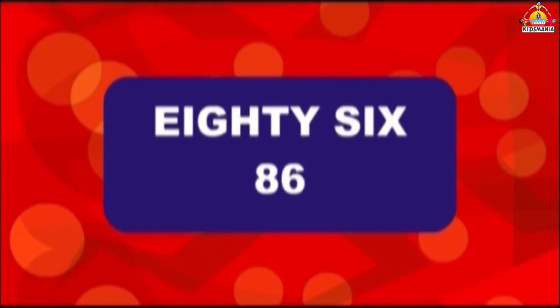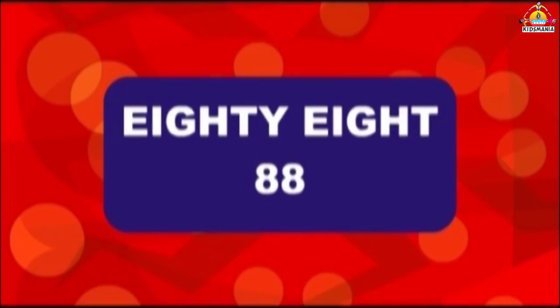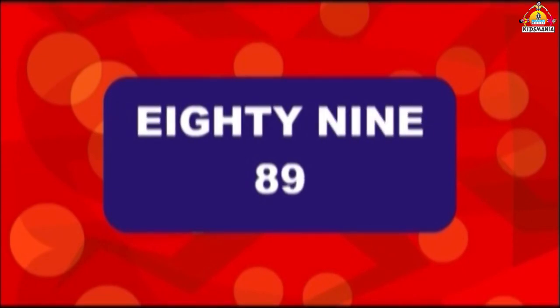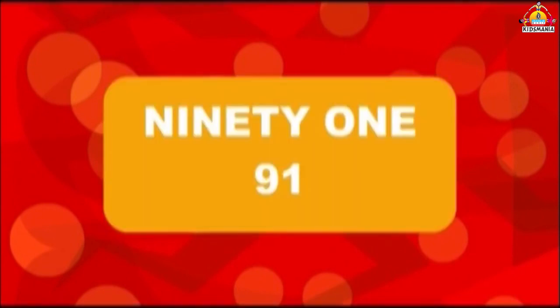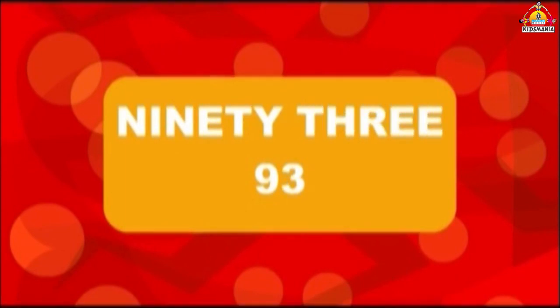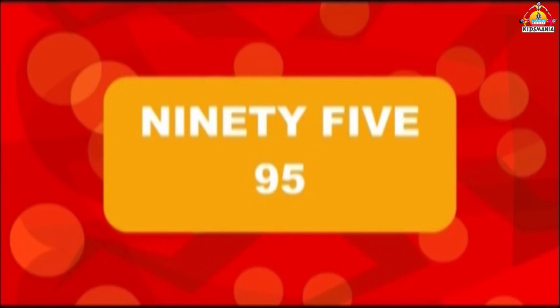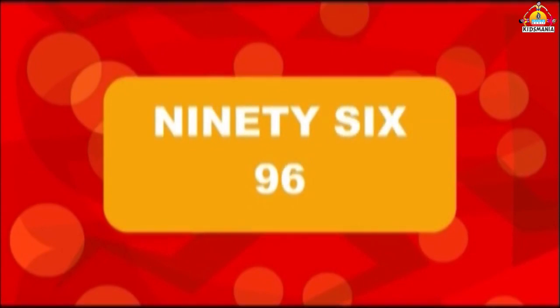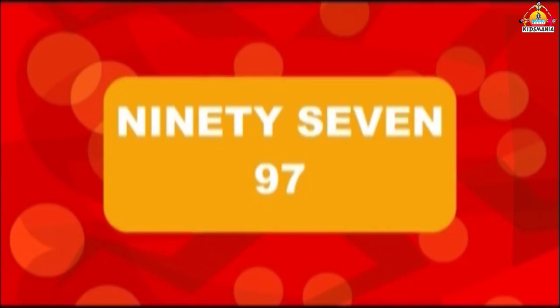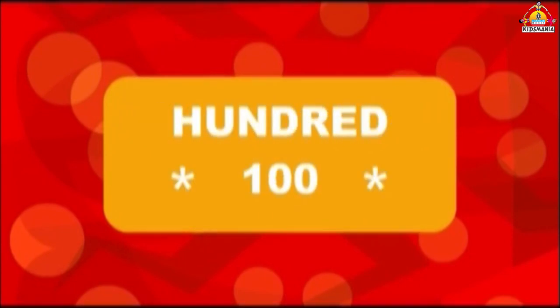85, 86, 87, 88, 89, 90, 91, 92, 93, 94, 95, 96, 97, 98, 99, 100.